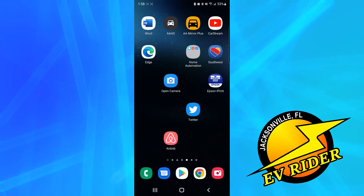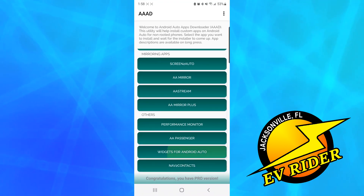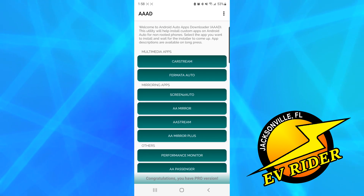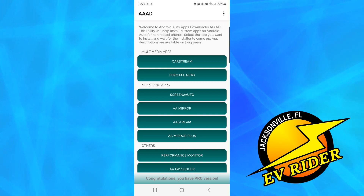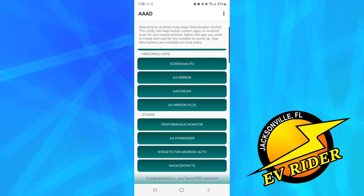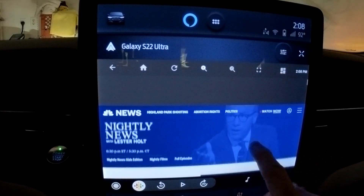Once the app is installed, you can then install the CarStream web browser or a host of other apps. AAAD lets you download one sideloaded app a month for free, or you can pay a modest fee to install more sideloaded apps.